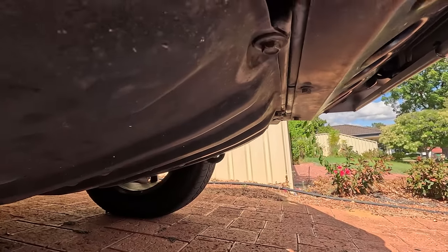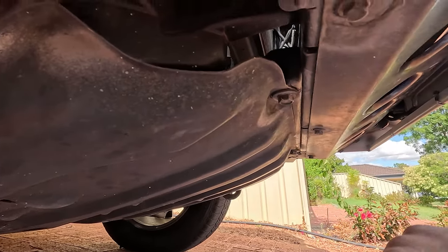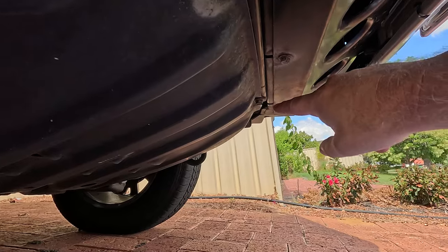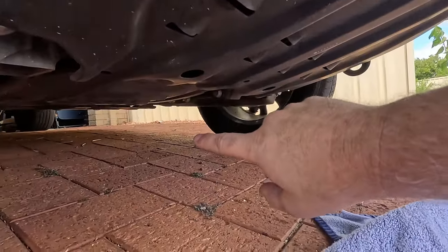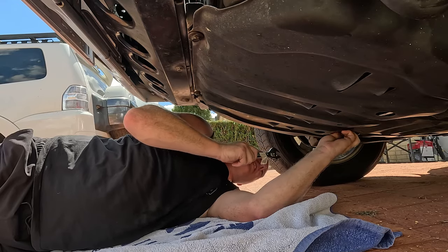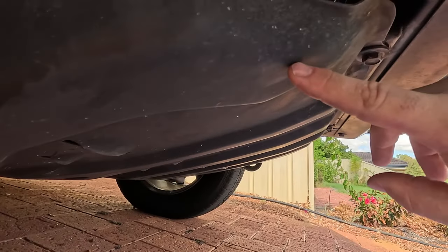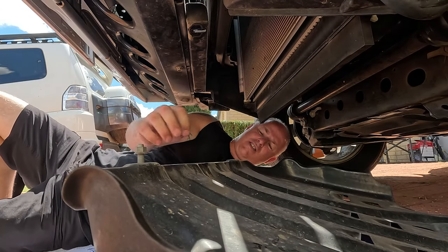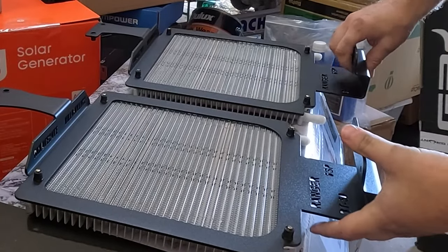Now we've got the exciting part — taking off the bash plates. I'm going to undo this one here, which is a couple of bolts here and another couple of bolts under there. If I can take this one off, I should be able to get the coolers up under here before I have to jack up the car. The GoPros, unfortunately — just like the transmission not being made for Australian conditions — the GoPros are just getting too hot and both literally overheat at the same time. So I've chucked those in the freezer and I'll finish off the job. You haven't missed much.